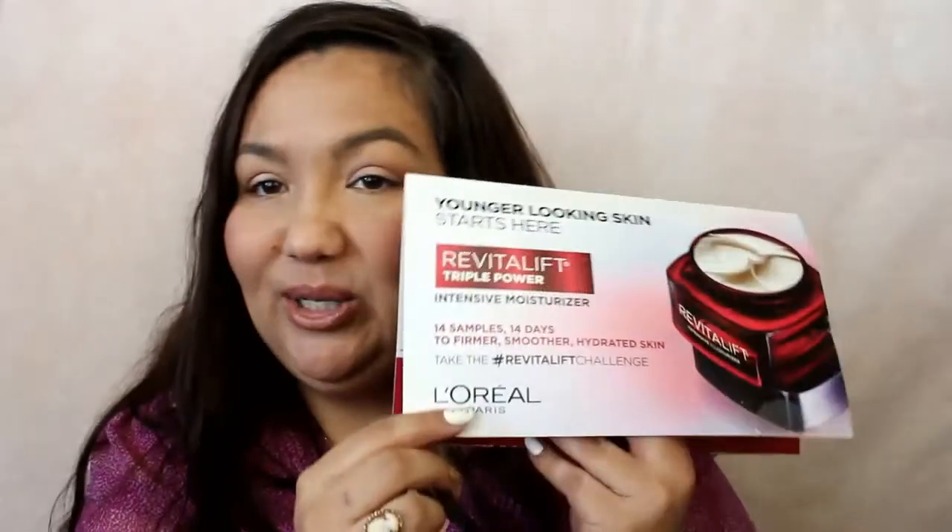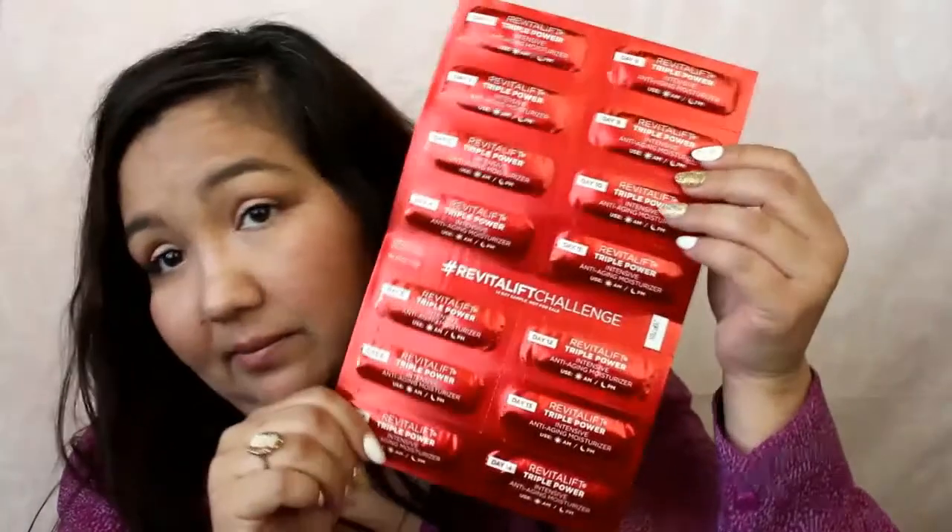Next thing is the L'Oreal Revitalift Triple Power Intensive Moisturizer. This was a generous one - it's 14 samples for 14 days. I've never tried this either. It's the Revitalift Challenge - one packet, use half in the morning and half in the evening. Very nice. And if you like it, they give you a two dollars off coupon.